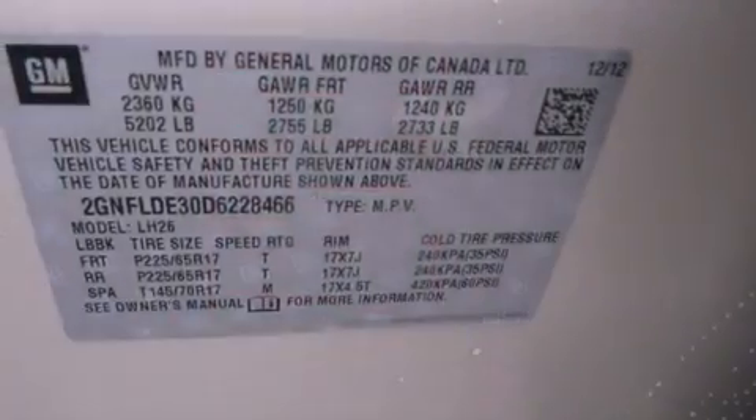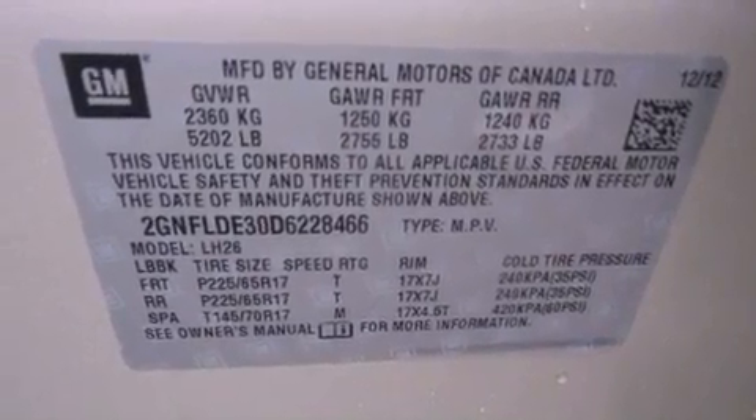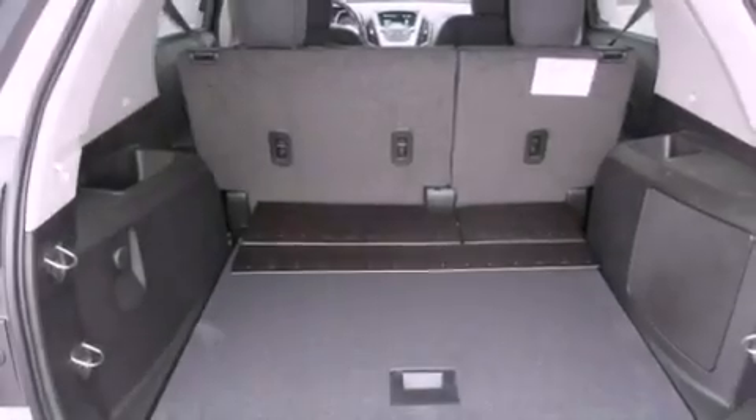This is a brand new 2013 Chevrolet Equinox. Plenty of space for what you need. It features a 3.6-liter six-cylinder engine and an automatic transmission.